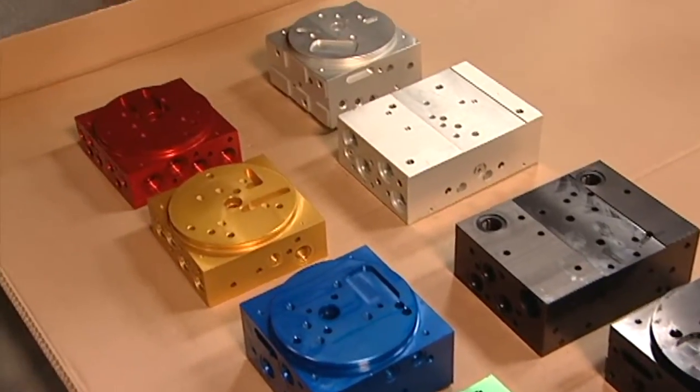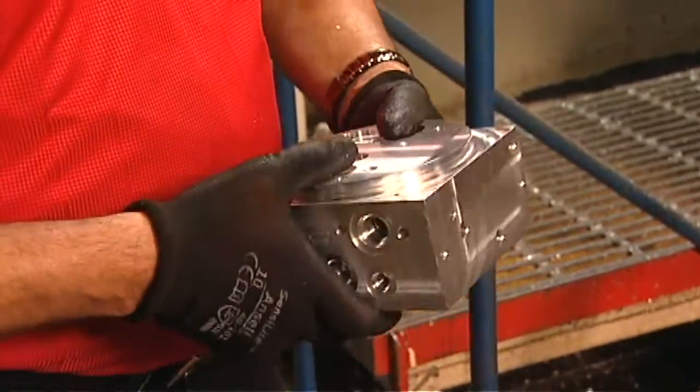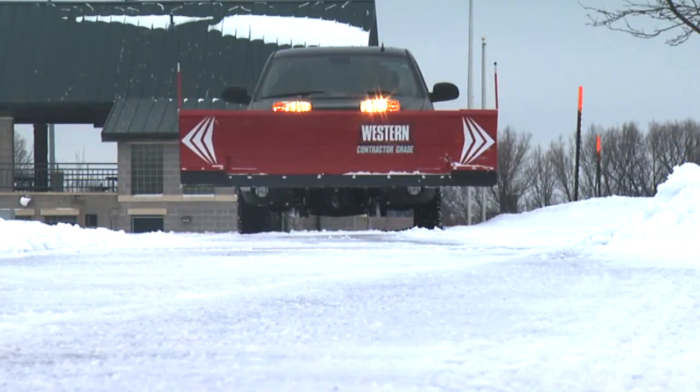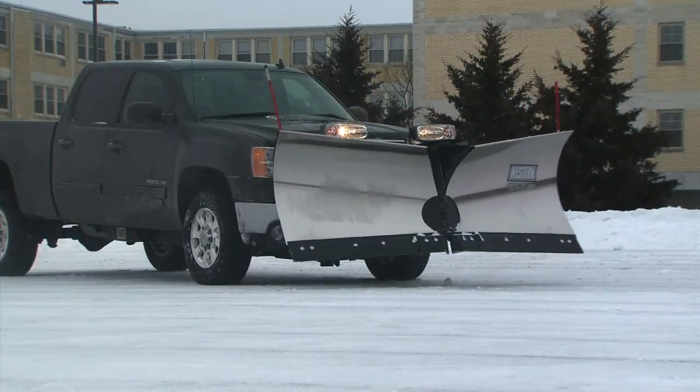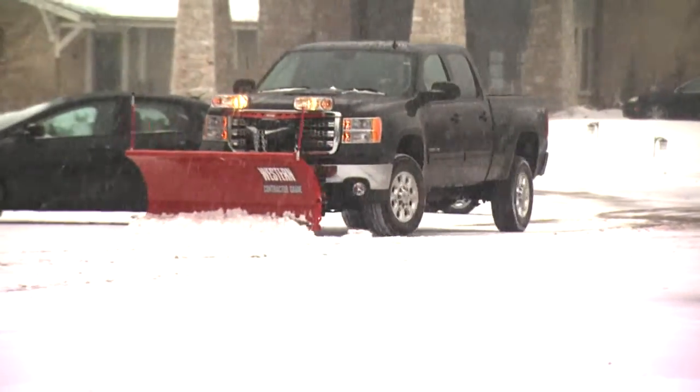Western manufactures our own plow hydraulics to assure the highest quality, reliability, and performance. Western hydraulics are individually engineered for each unique plow application for maximum speed and minimum power consumption.